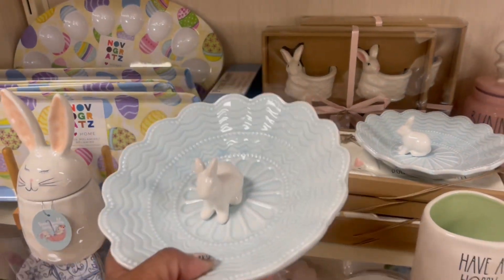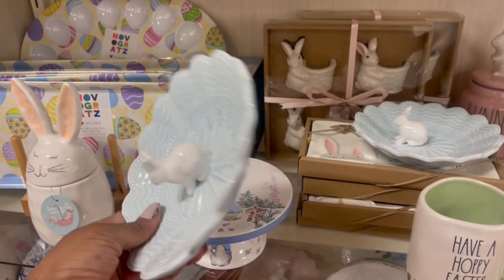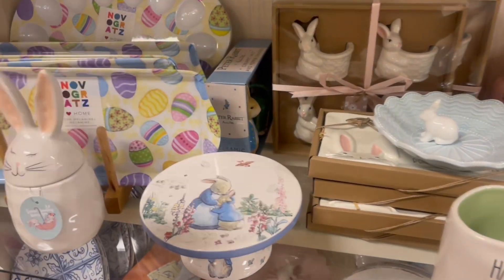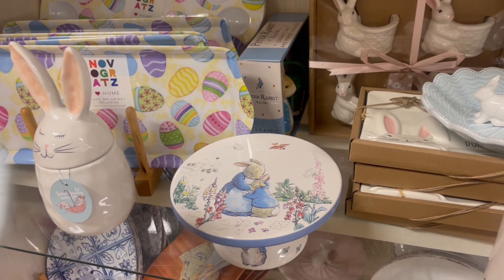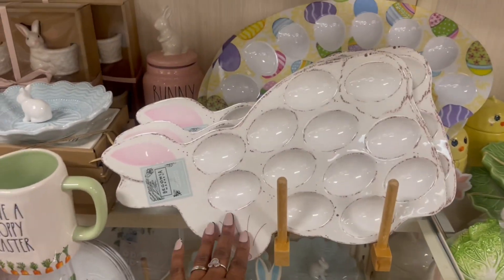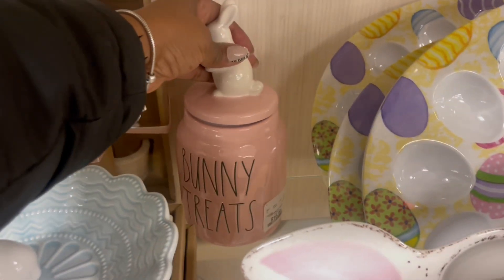They need to knock it off — I mean, keep the $5.99 but you know what I mean. Isn't that cute? $7.99. Oh, that's cute too. That's either me and Sid or me and Kara. This is pretty right here. I see bunny treats back there. Got bunny on top.